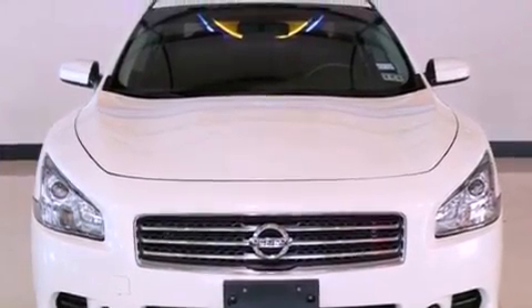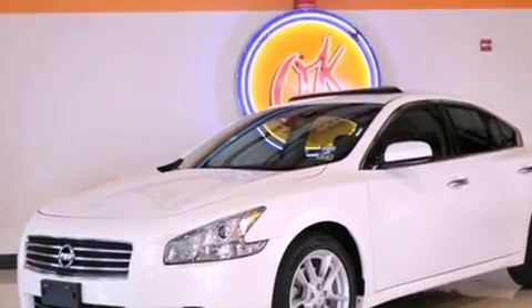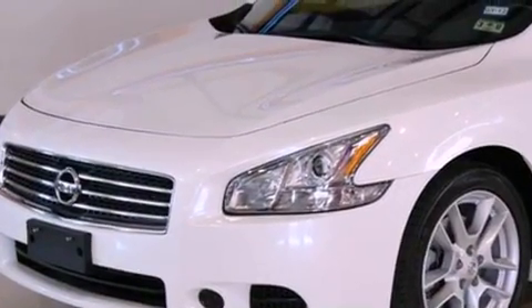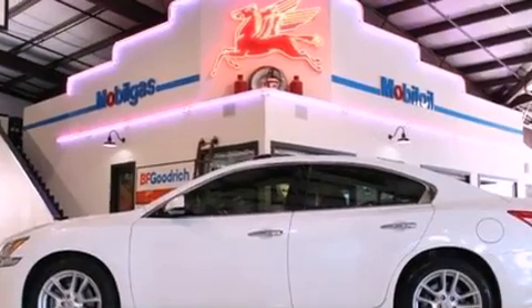Its top features include a sunroof, heated front seats, heated side view mirrors, a premium sound system, fog lamps, a low-tire pressure indicator, a traction control system, Xenon headlights, air conditioning with automatic climate control, and this vehicle has fewer than 26,000 miles on the odometer.